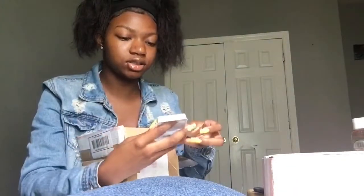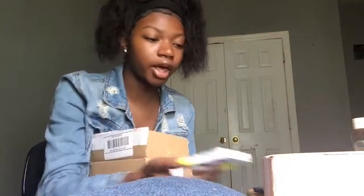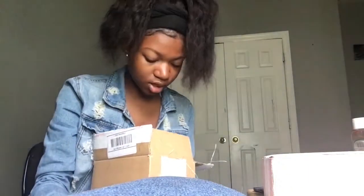The first thing on the list is these eyelashes, which I got for free because I spent over $35. I don't wear eyelashes, so I might give these away to like my sister or something. But I'm gonna try them first, I'm gonna see how they look on me. They're supposedly 100% real human hair — I don't know about that.